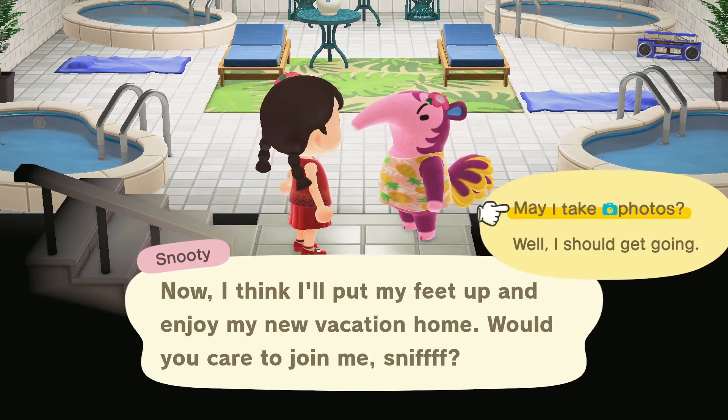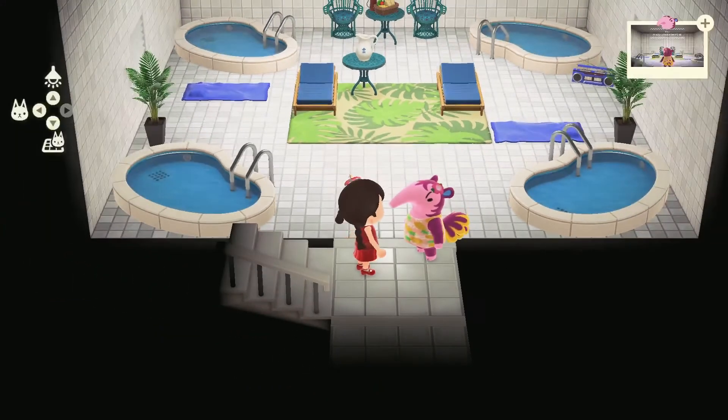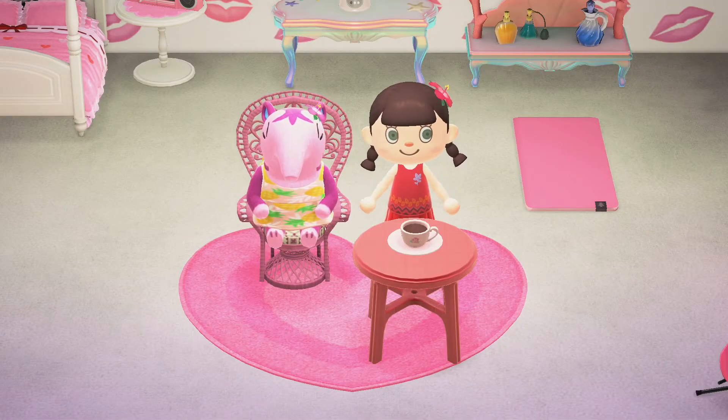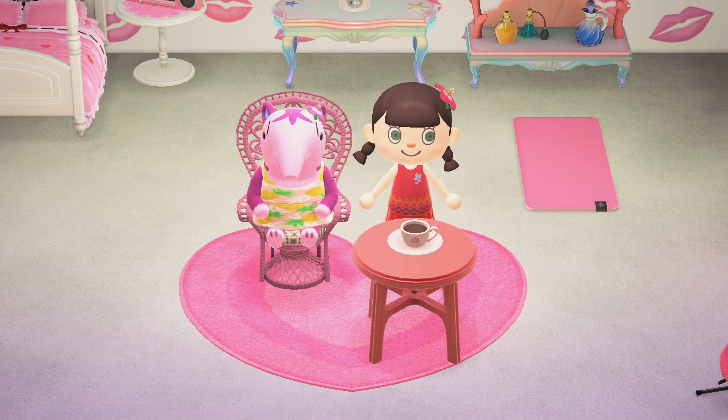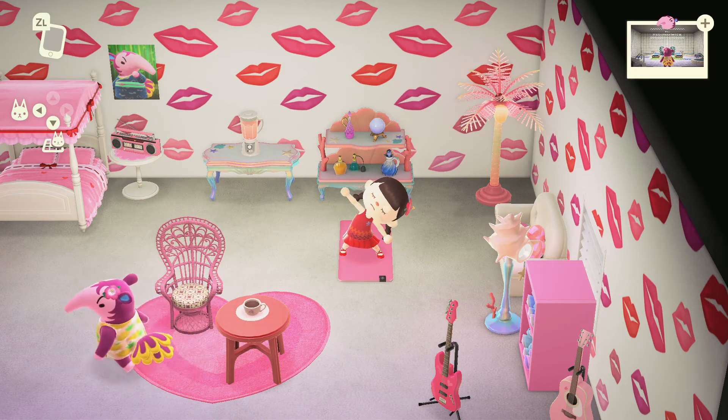Boy, I love this music. You match your room perfectly, Snooty. Oh, I love that chair — I am definitely going to have to work that in my home island. While you're having your tea, I'll just do a little yoga practice here on your cute little yoga mat. Triangle pose — Trikonasana.